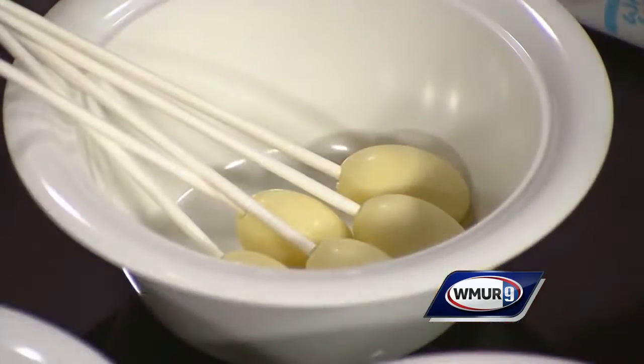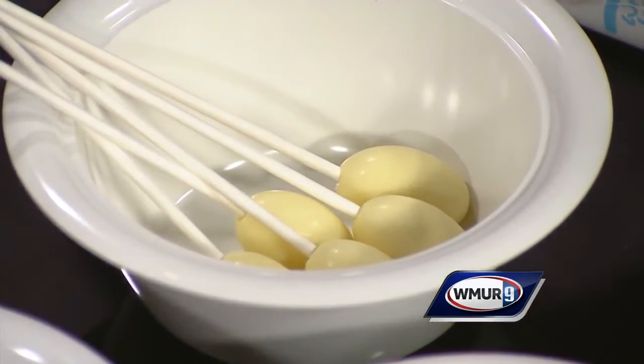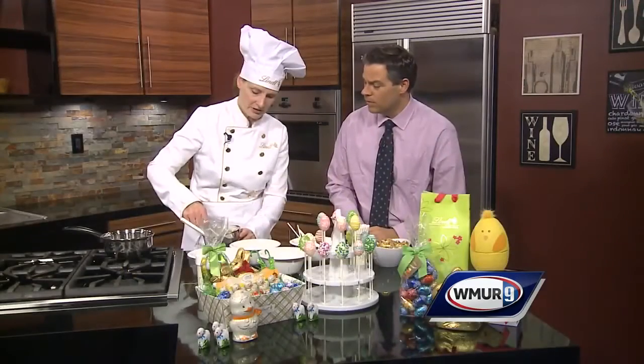So it starts off as this? Yeah, it starts off as this. And of course, you don't have to do all this work — come to a Lindt chocolate shop, we have seven of them in New Hampshire, we'll do it for you. We like to say, elevate your Easter basket with Lindt. But if you're crafty, all you have to do is dip it in the chocolate — I melted this earlier — shake off the excess, and then you can decorate with anything you like.